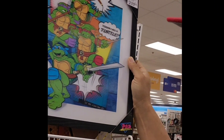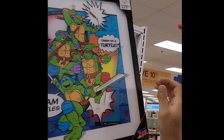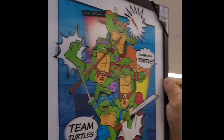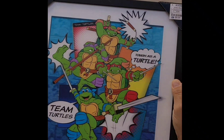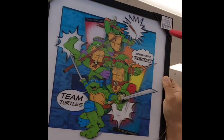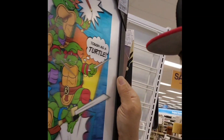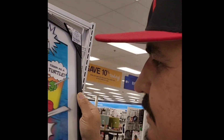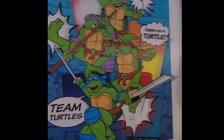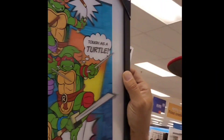Look at this — the Ninja Turtles, it's like 3D! This is awesome, man. This is cool. If you see right here, it's cool man, it's like 3D. There's not much stuff left but this is the only one.